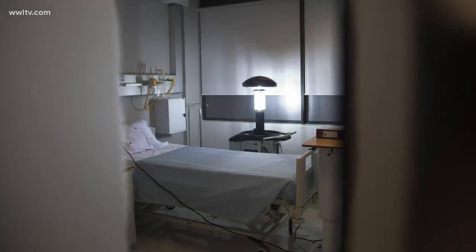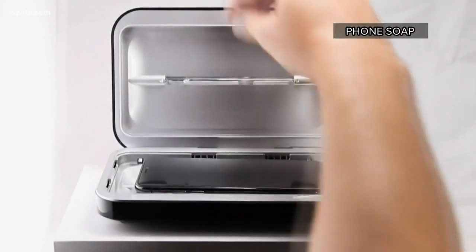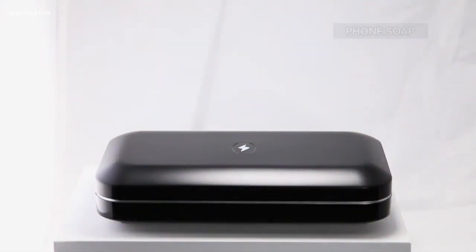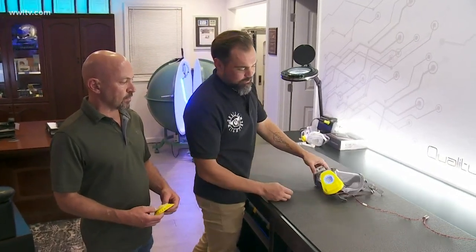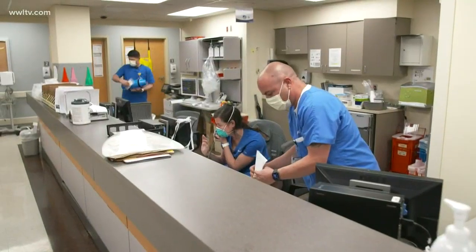UV lights have been used for years to sterilize medical equipment and purify water. There's even a UV product that kills germs on your cell phone. AIR device co-inventor Troy Organo says they saw a real need for a device like this as the virus spiked in early March. It was basically like a light gone off saying you really do need this out on the front lines.